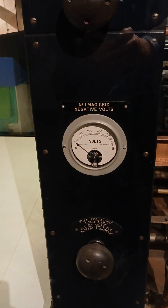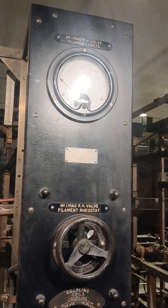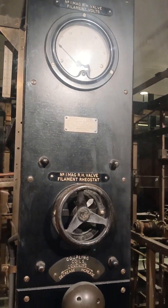So, no whiskey here — just a piece of radio history featured at the Science Museum in London.